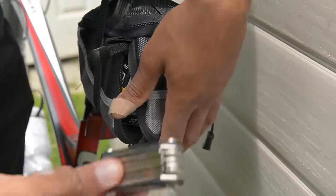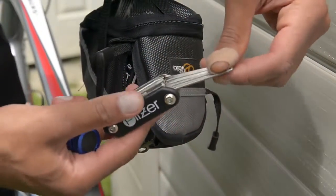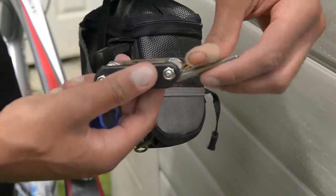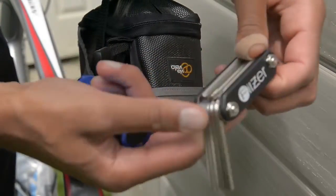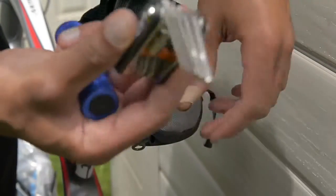I've got a mini tool here, and in case I need to adjust my handlebars, take something off, fix my pedals or shoes — this comes in handy. So always bring this with you.